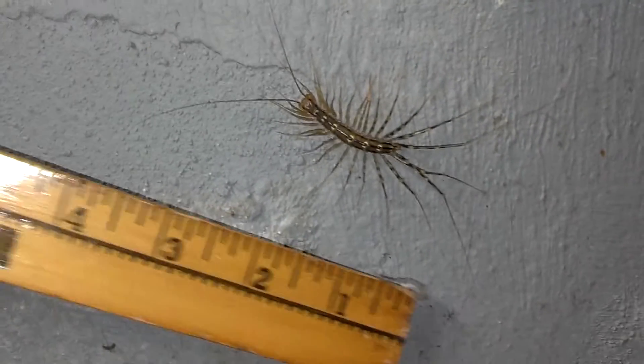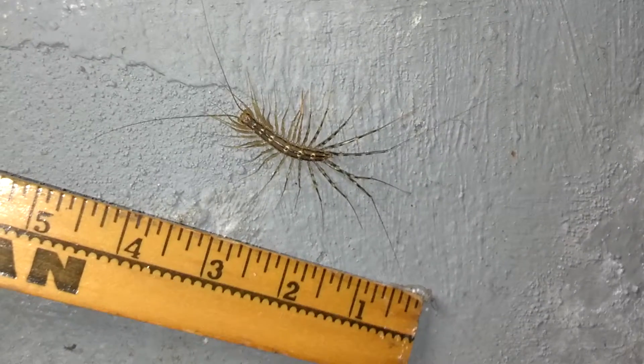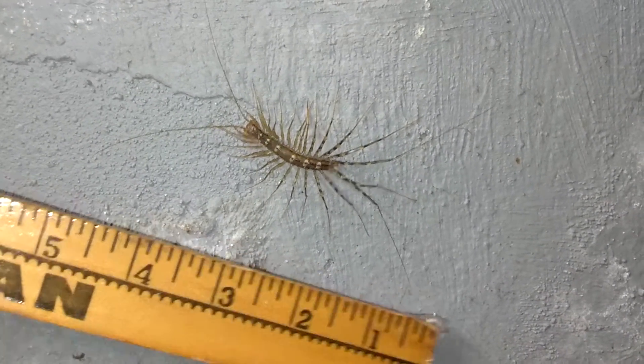Here's that measuring yardstick again — give you a better idea how big this thing is. Every bit of four inches when you take into account those legs.